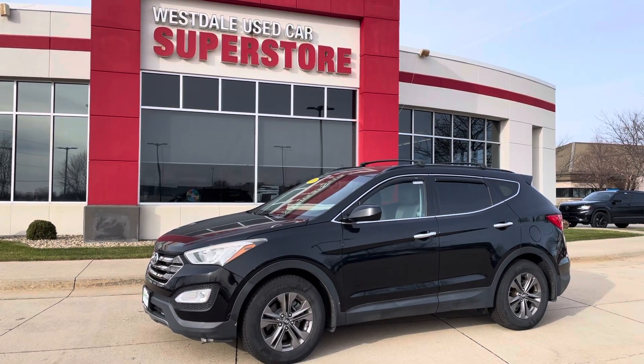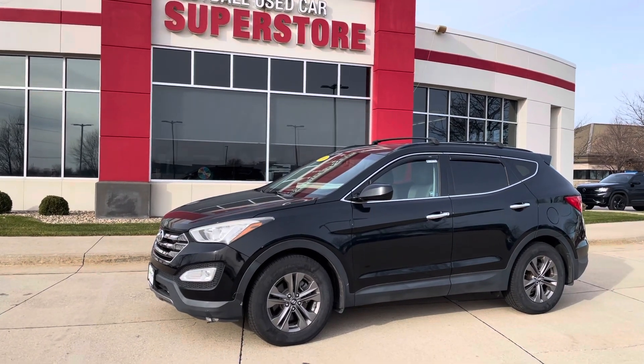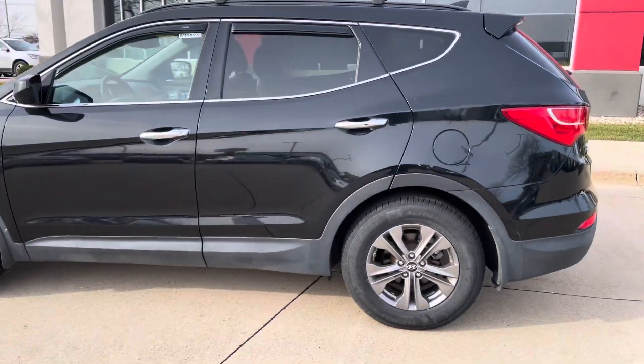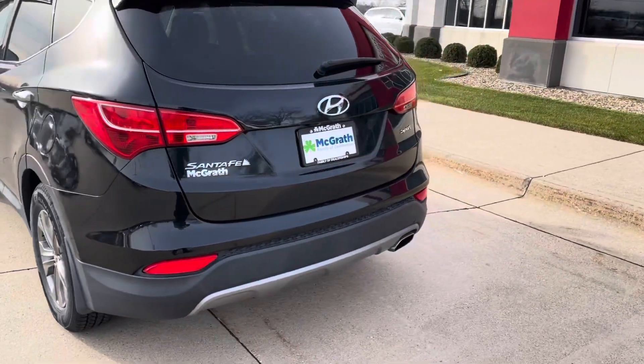Hey, good morning. This is Matt Rhodes from the McGrath's Westdale Used Car Superstore. Thanks for reaching out. Have a happy holiday season here. Just wanted to get you a quick video of the 2014 Hyundai Santa Fe that you have saved. It is here. Let's come take a look at it.